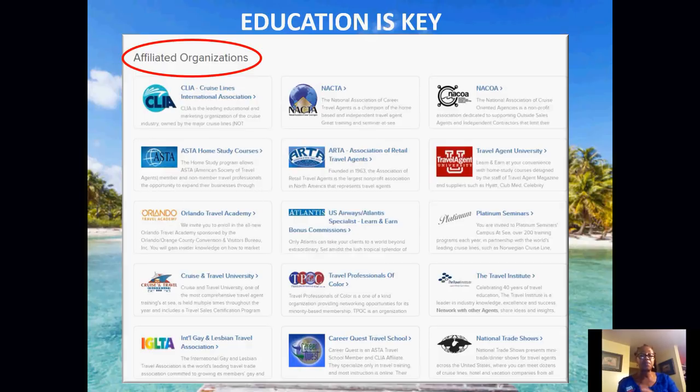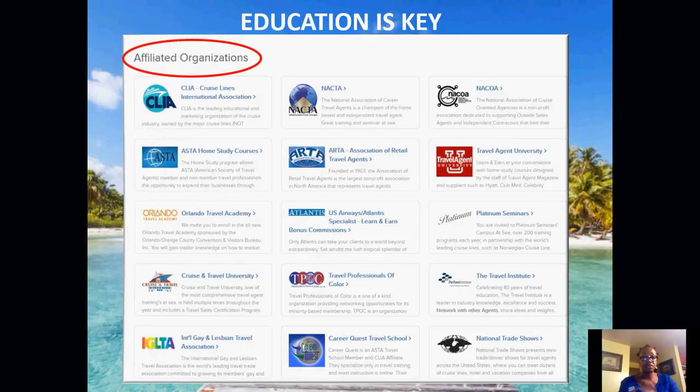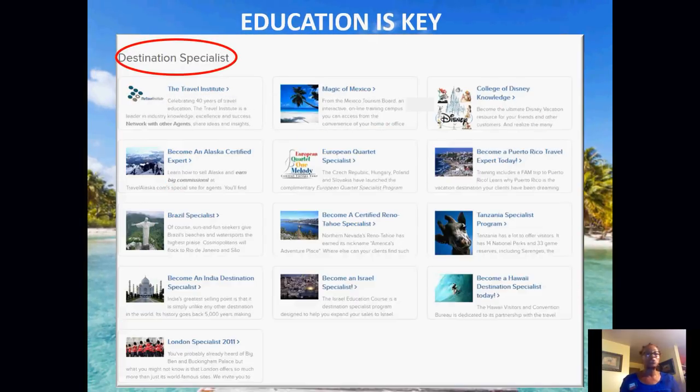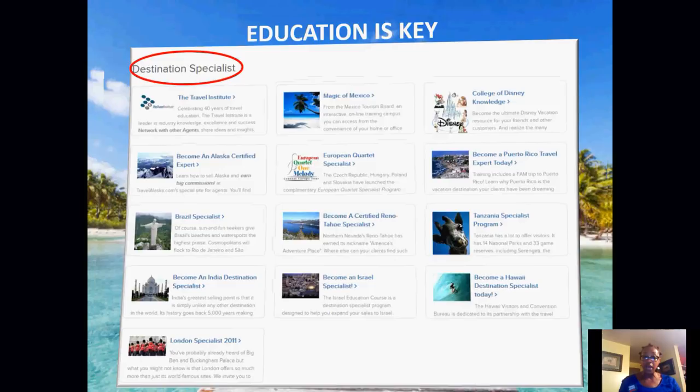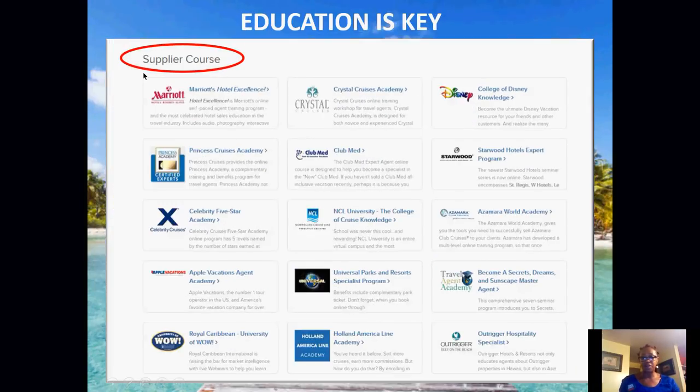Some affiliate organization courses may cost, so be mindful of the ones you apply for. The destination specialist courses are completely free of charge to complete. Just go into your back office and get started on each of them. All of the supplier courses as well — the majority of agents should complete all of the supplier courses, especially if we're booking with them. We should definitely complete the courses so that we become educated.